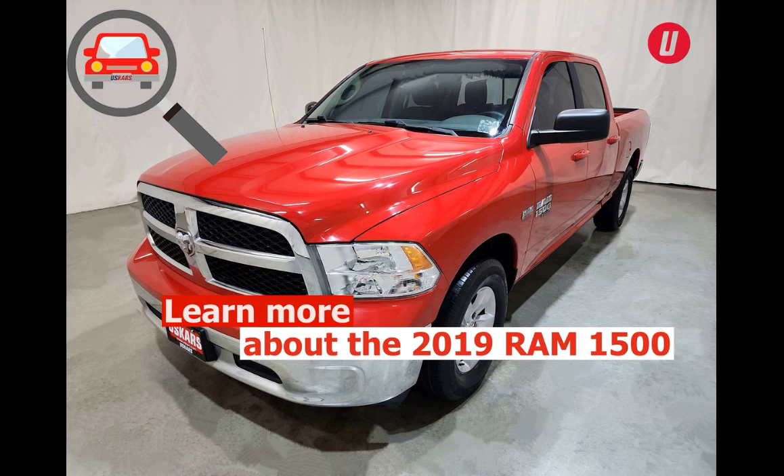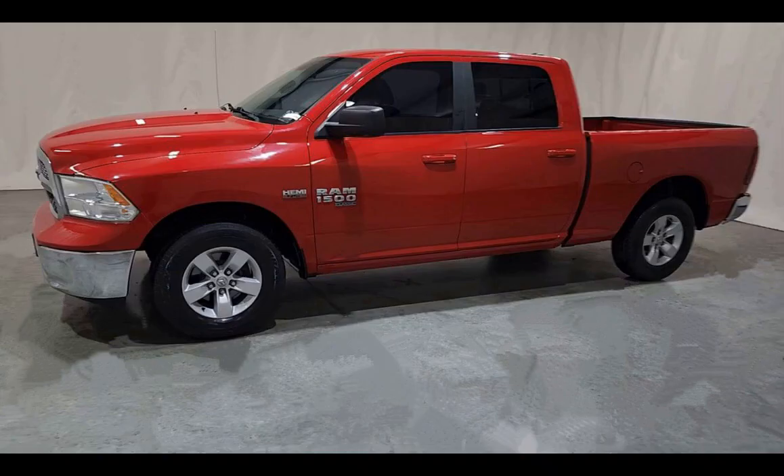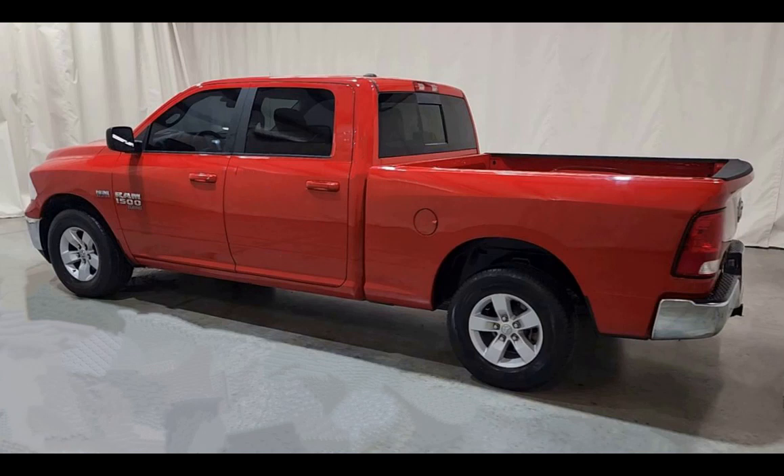The 2019 Ram 1500 pickup truck wants to be more than just a trusted hauler. With its roomy, refined interior and its choice of engine options, the 2019 Ram is the most livable full-size pickup on the market today.